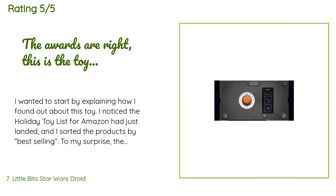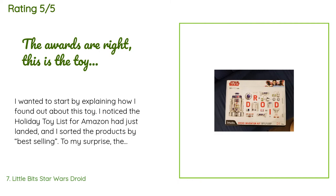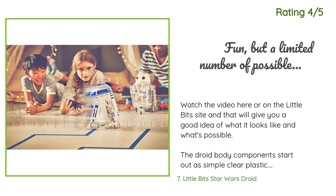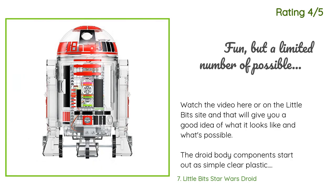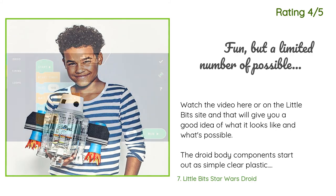A customer said: I noticed the holiday toy list for Amazon had just landed and I sorted the products by best selling. To my surprise, the LittleBits R2-D2 product shot up to the top. I went ahead and purchased the item knowing nothing about it, assuming I could always return it if my son didn't like it. Another happy customer said: Watch the video on the LittleBits site and that will give you a good idea of what it looks like and what's possible. The droid body starts out as simple clear plastic. The set includes sticker sheets in blue, red, and white. They're permanent stickers, so choose wisely — or just leave it clear.